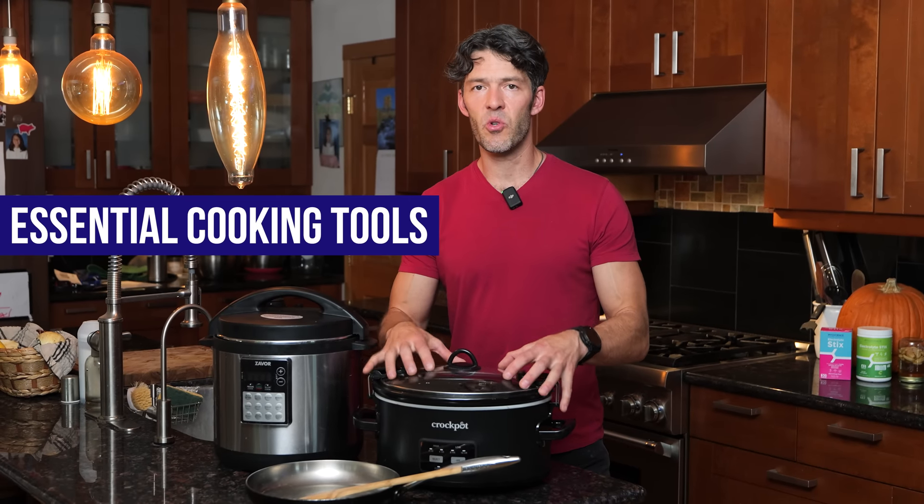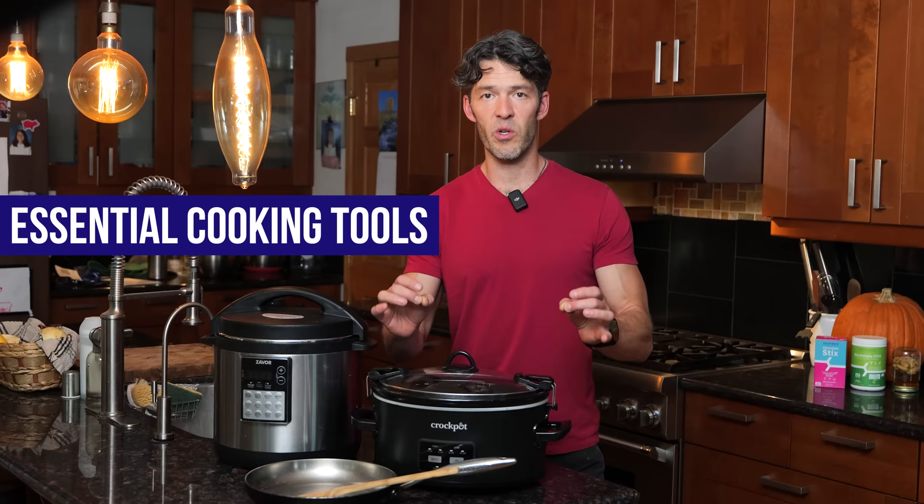In today's show, we're going to talk about essential cooking tools. These are the three different things that we use all the time to make healthy whole real food recipes in our household.